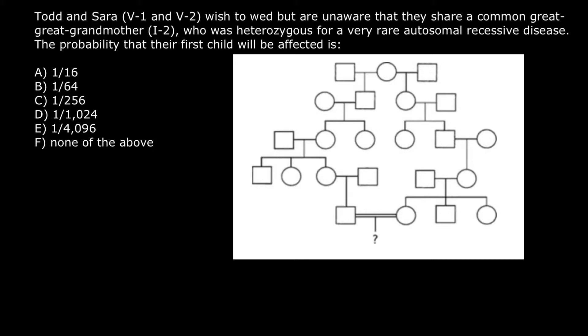So how many generations do we have here? One, two, three, four, and five. We are told that Todd and Sarah are five-one and five-two. So this is Todd and this is Sarah. And this is the great-great-grandmother who is going to be the common ancestor for both of them. Because this is an autosomal recessive genetic disorder, her genotype is going to be heterozygous — capital A and small a.